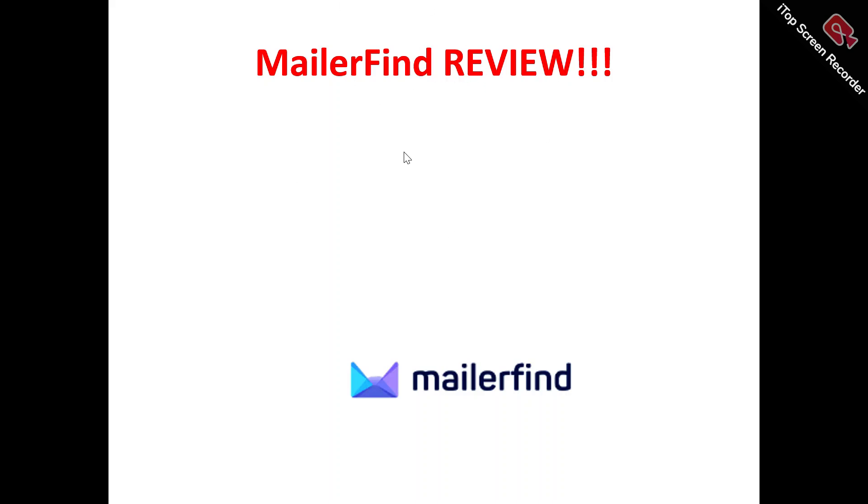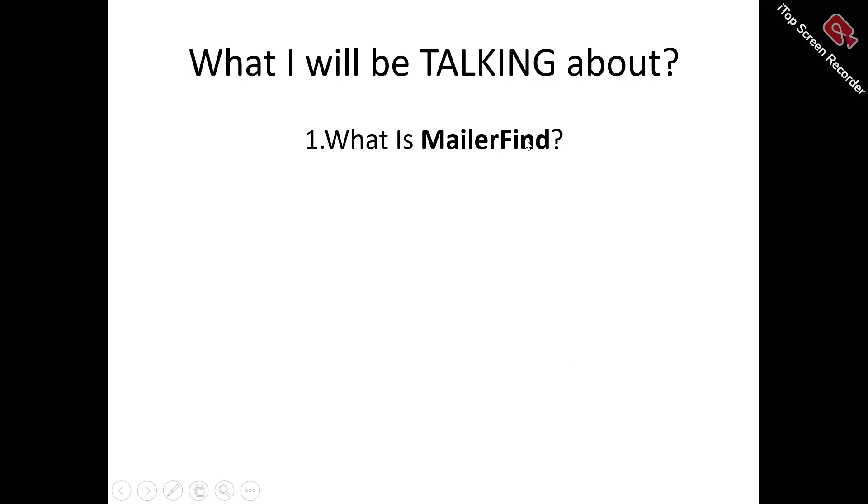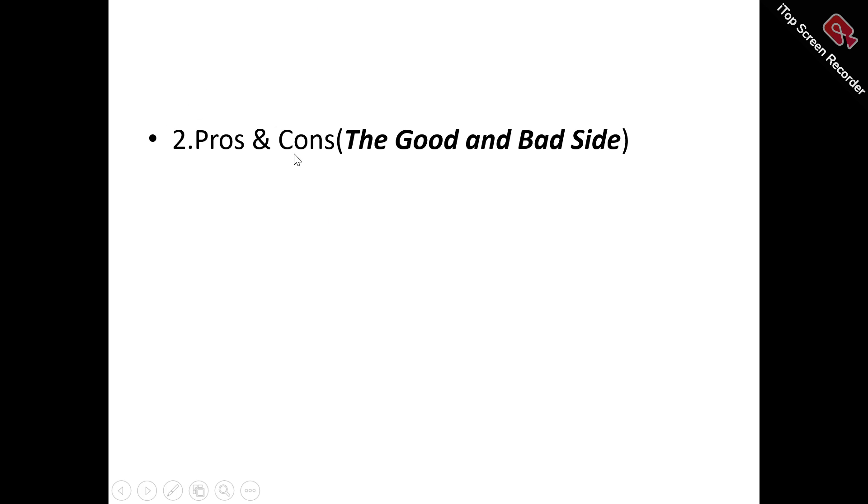Hi, welcome to this MillerFind review video. In this MillerFind review video, we're talking about absolutely everything you need to know about MillerFind — whether it's a tool you need to try out, a tool that will be of benefit to you, or a tool you need to run away from. We'll be looking at what MillerFind is all about, its features, its benefits, and who can actually make use of MillerFind.